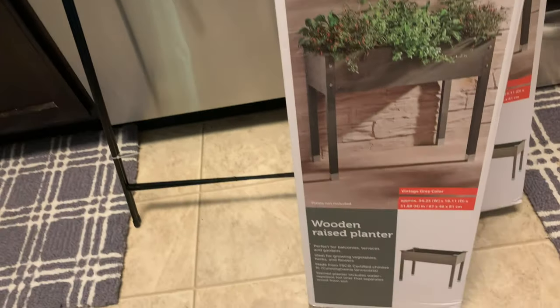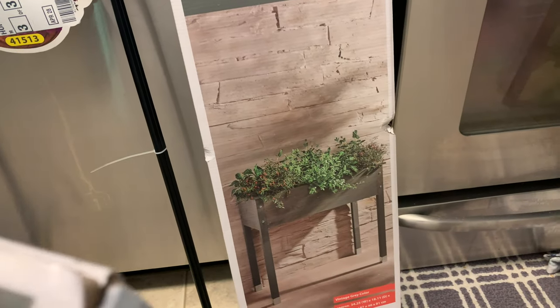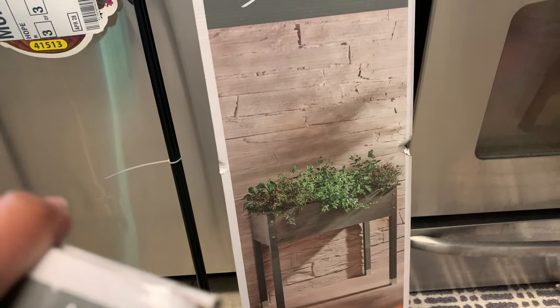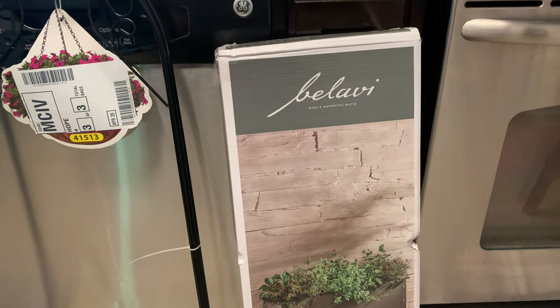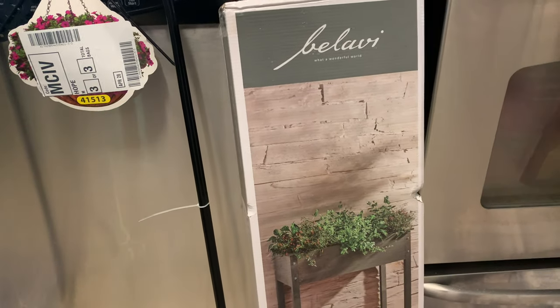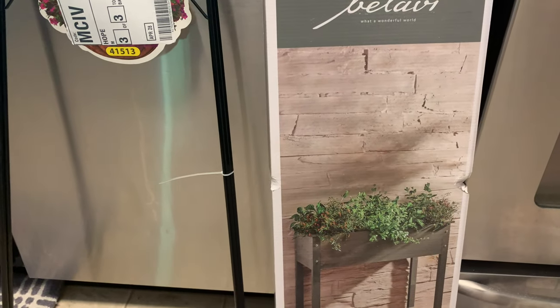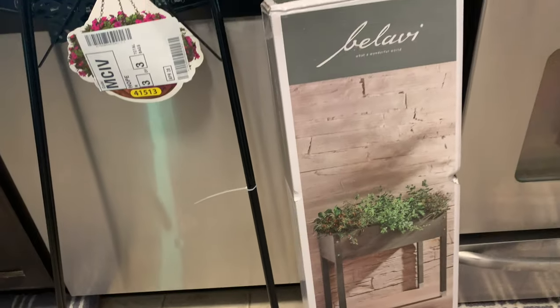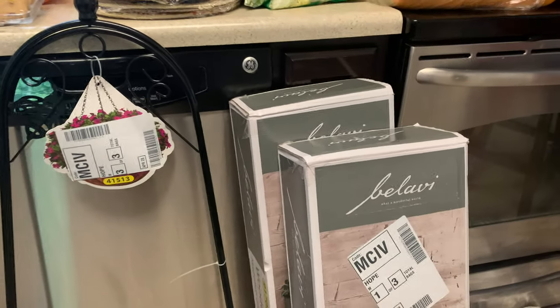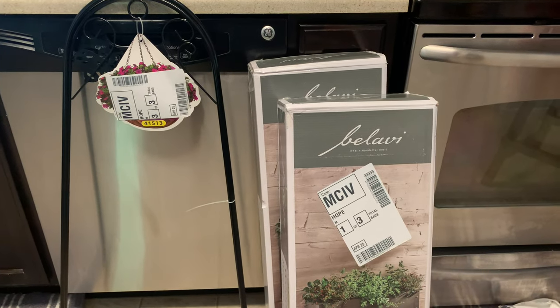I also got the wooden raised planter — we're trying out a garden, we're total newbies. I wanted the raised one so I don't have to be on the ground and also because we have rabbits, deer, and other pests. Hopefully they won't get to our garden. I got two of these. The signs for this week were gone — I knew I had to be there at 9 o'clock on the dot, so I just did the pickup and went into the store.